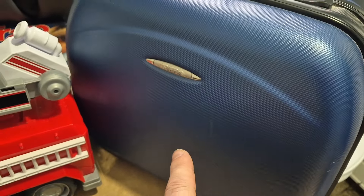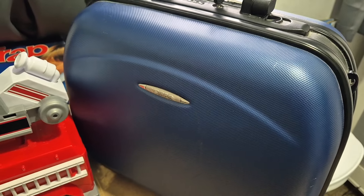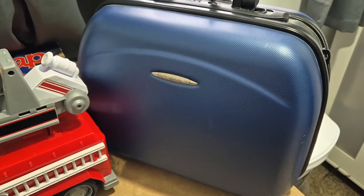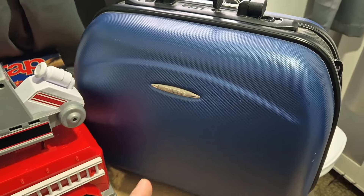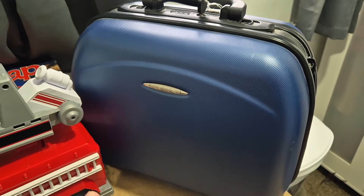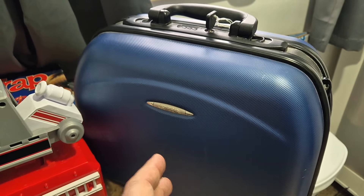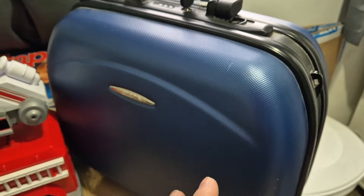The next item is this — it's a Trap vanity suitcase. It's got the key and the code, and it is absolutely beautiful inside. I've never heard of Trap, but ones which are not hard cases are selling for anything between £20 to £25. This is a hard case one, so in theory it should be worth a lot more. I'm going to put it on for about £25, maybe £30, because it is in really nice condition.